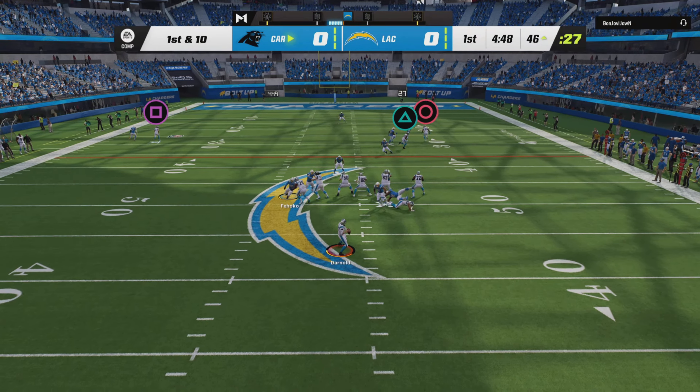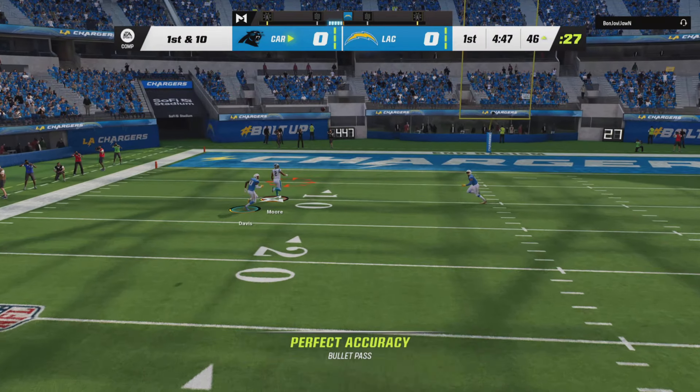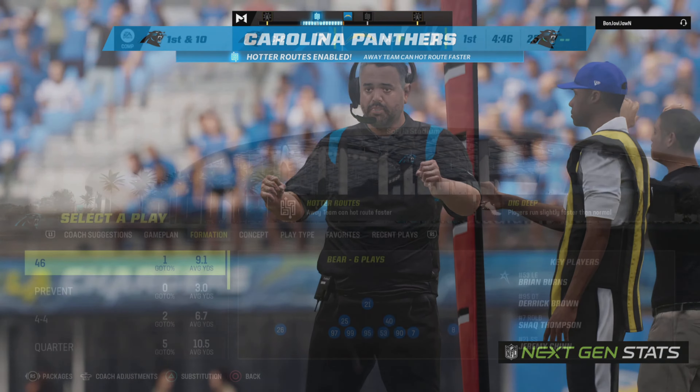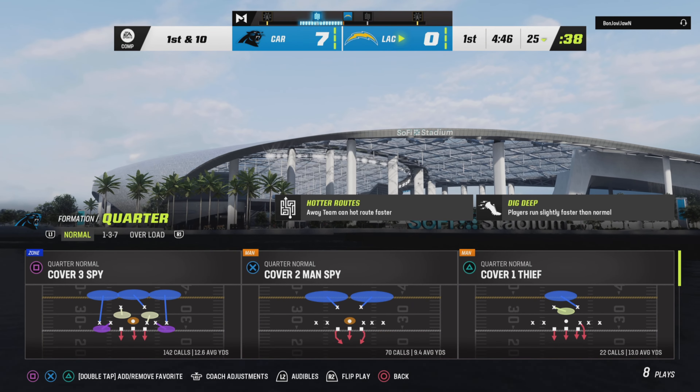After the interception, here's Darnold. He's going to take a shot right away, and this is caught. Touchdown! To the end zone.